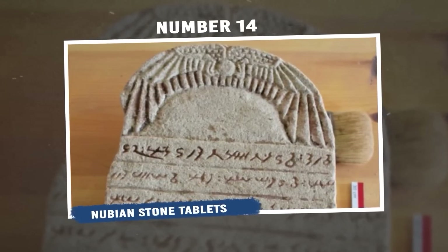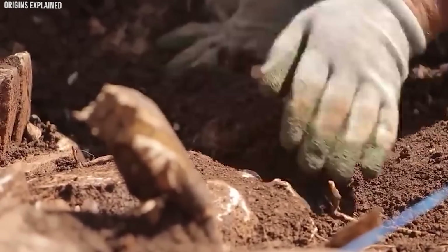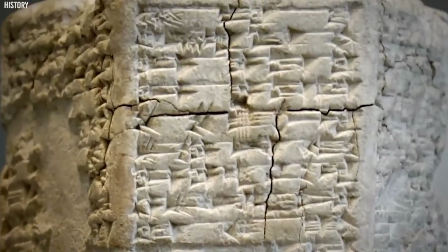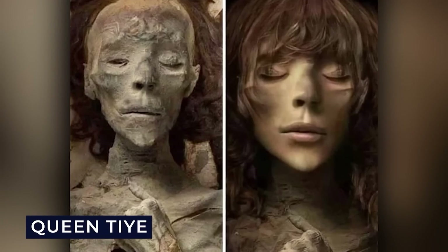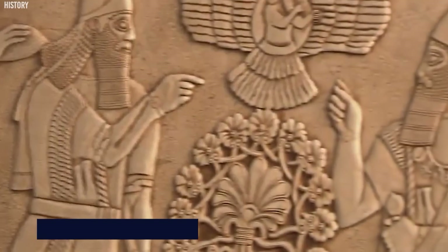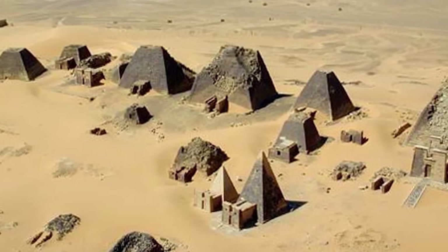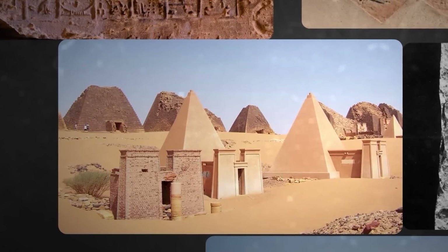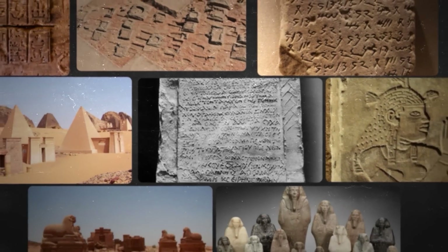Number 14: Nubian Stone Tablets. Archaeologists have discovered a treasure trove of ancient Nubian stone tablets in an expansive African necropolis. Dating back 2,700 years, these enigmatic artifacts are inscribed with the language of the Kushites. Unearthed at the Sedinga site in Sudan, which once held a temple dedicated to Queen Tai of Egypt, the tablets provide insight into the mysterious kingdom of Kush. During the period between the 7th century BCE and the 4th century CE, Sedinga transformed into a necropolis for the Napata and Meroey kingdoms, and these cultures melded Egyptian customs with their own to create the kingdom of Kush. The recovered artifacts, including lintels and steles, constitute the largest collection of Meroitic texts known.